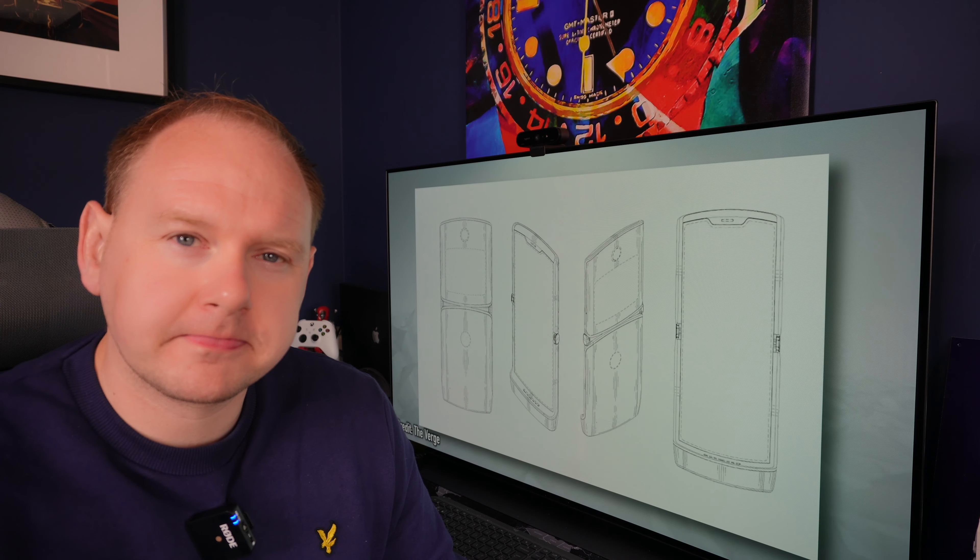But if you see those renders, you realize the tech is nowhere near that point. The foldable phones of today are nowhere near ready yet.